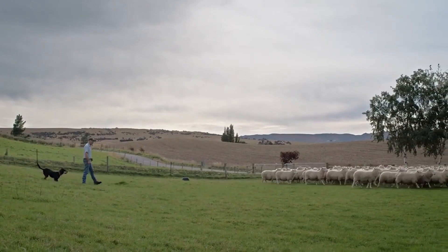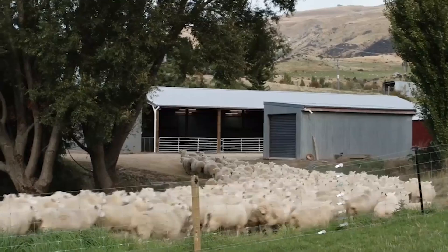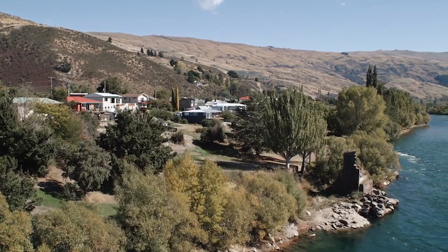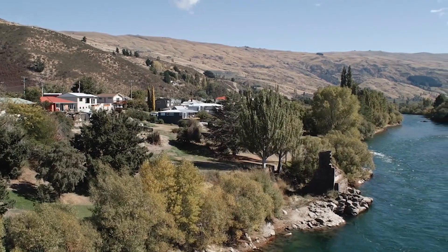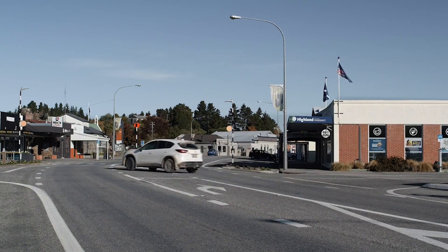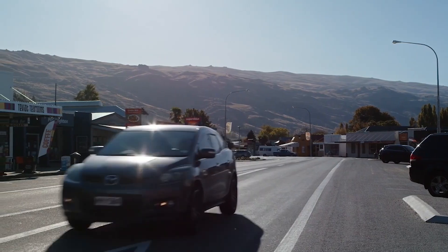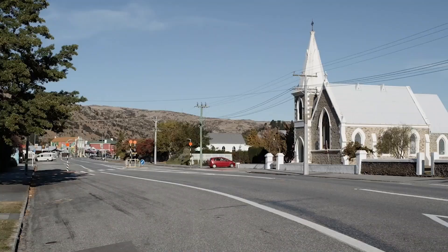I'm the fifth generation on this block of land. Those generations that have come through living in this valley have seen a lot of different changes, but this one will be very big. I don't think people realise the scale of this project — it'll be huge, one of the most massive infrastructure projects for New Zealand. Some people would say it's good, and some people would probably like the valley the way it is. The trouble with growth this big and this quick is that it can be a bit overwhelming for some people.